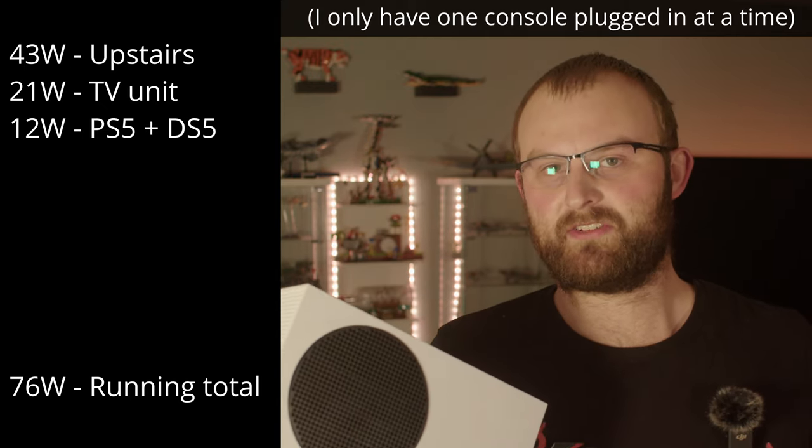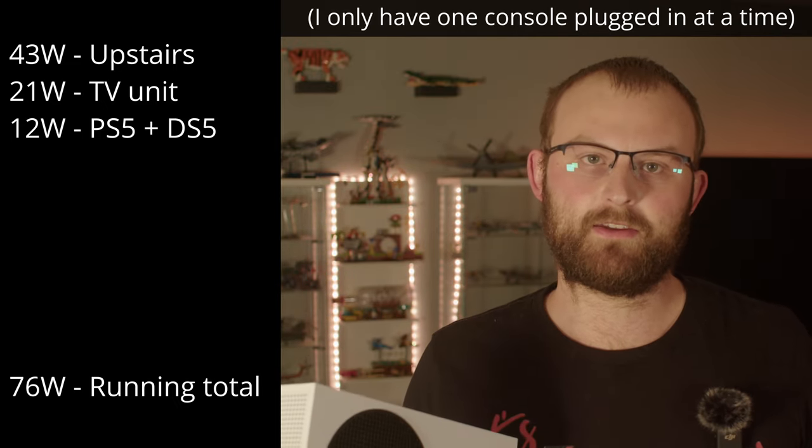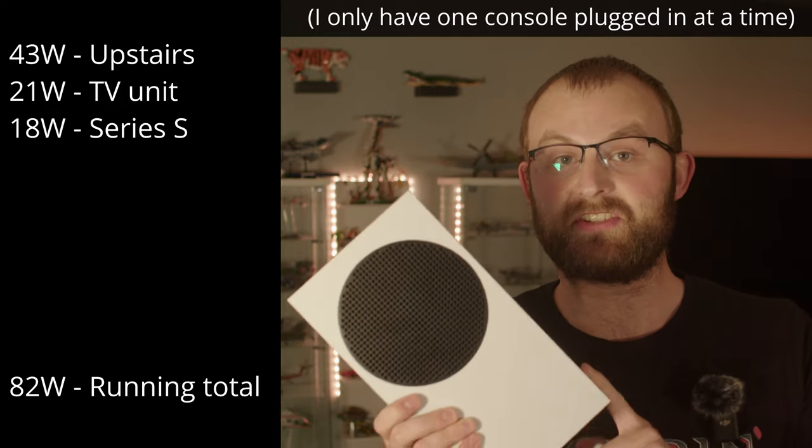Two white elephants: the PS5 and the Series S. The PS5 in rest mode while charging its controller used 12 watts — pretty high, but not bad. Without the controller it's only 4 watts, so once the controller's fully charged you should be good. The Series S, on the other hand, used a whopping 18 watts on standby. That is dreadful — and the Series X is even worse. The saving grace is an energy saver mode that uses just 0.5 watts, but the downside is that it basically shuts the whole console down.